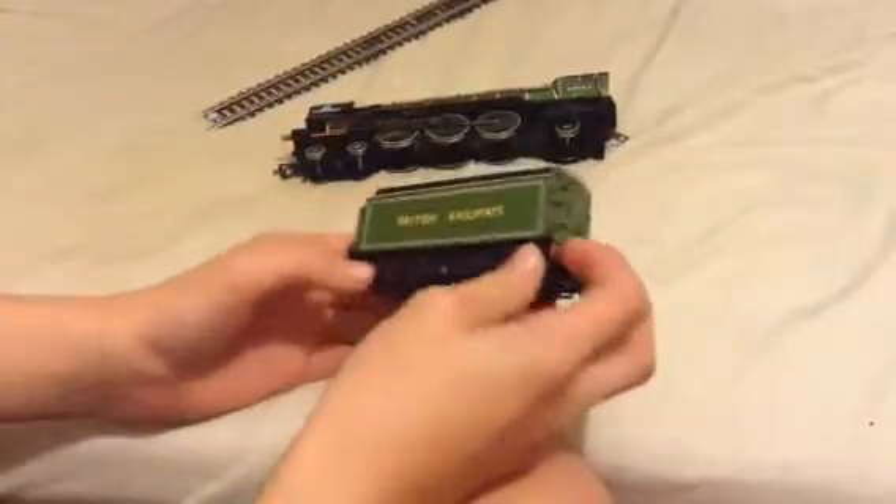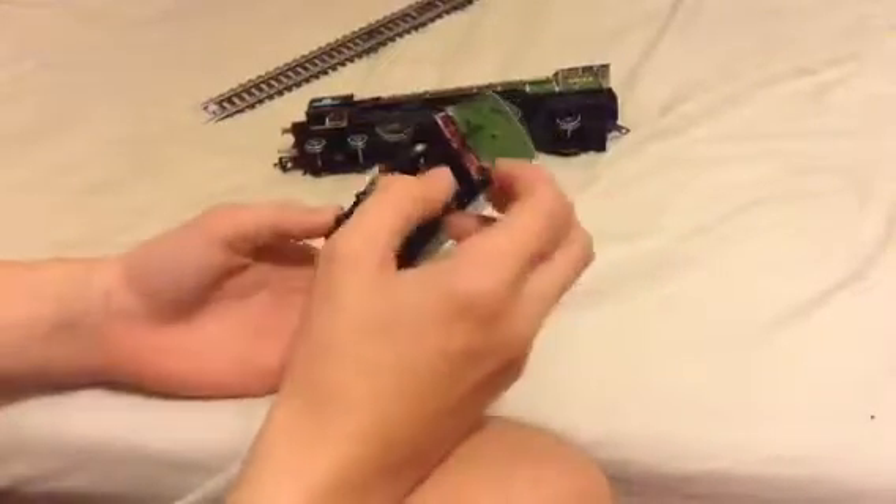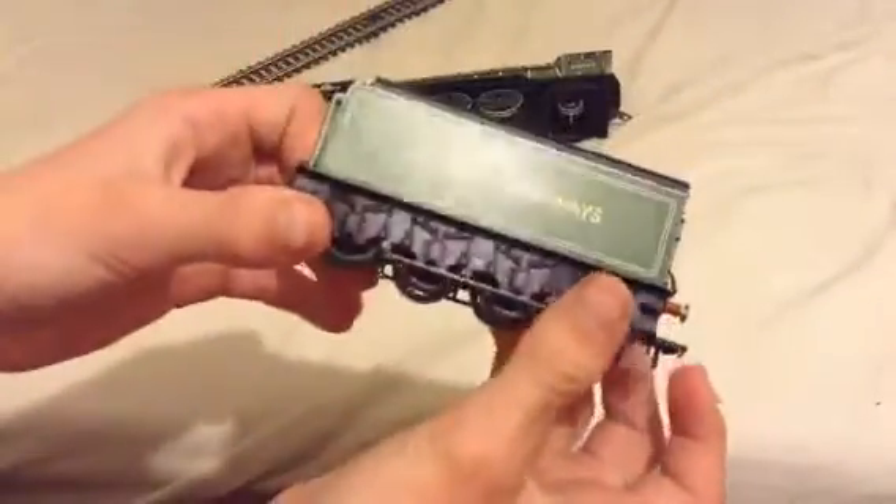On to the tender. The coal is not removable, which is a really big downer, because I would have replaced it with my very own suitable coal. Sprung buffers, of course, and I think these are NEM couplings, though I'm not very sure.